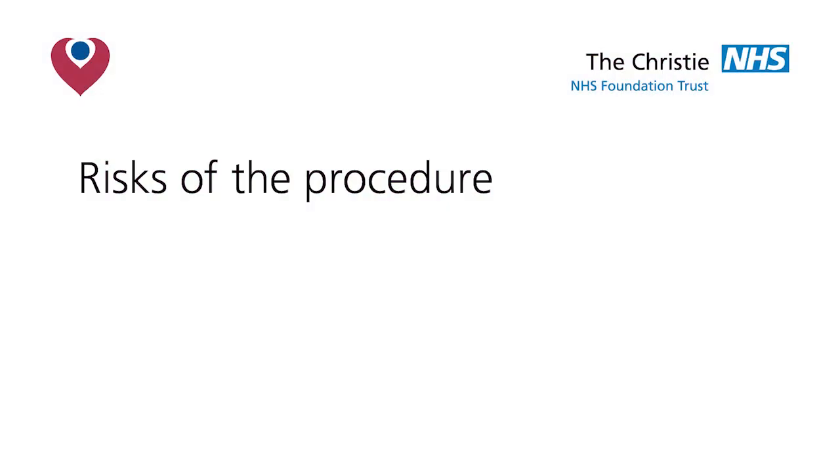If you have any concerns please do not hesitate to contact us. Insertion of a central line using ultrasound is a very low risk procedure. Lots of people have lines inserted by the procedure team at the Christie every day without any problems, but in order for you to fully consent we do have to tell you about the small risks involved.